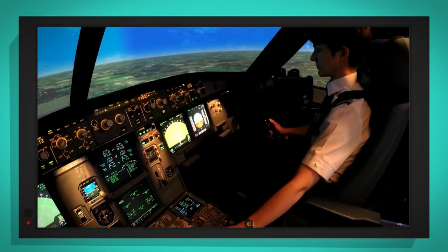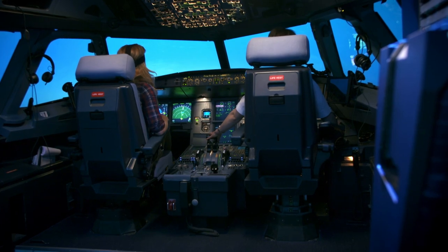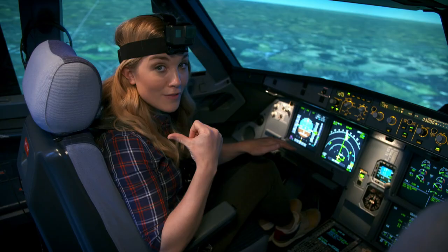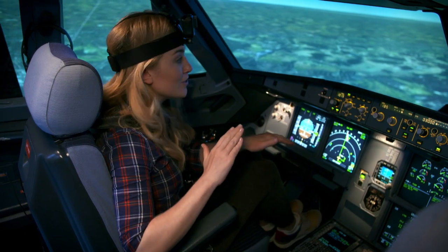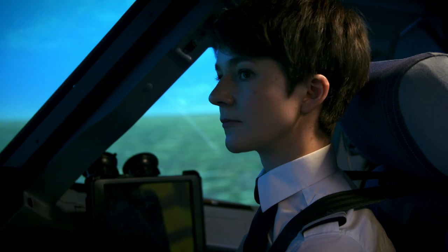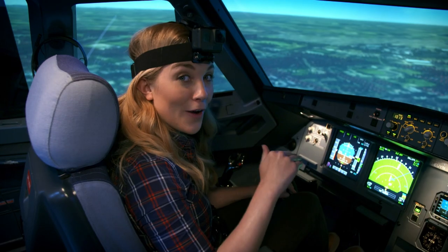Right now we're getting ready to land. Brigitte gently pushes the side stick forward to make the elevators at the back of the plane tilt down, which makes the nose of the plane dip down. The houses on the ground are getting bigger and bigger, which means the plane is getting lower and lower to the ground.